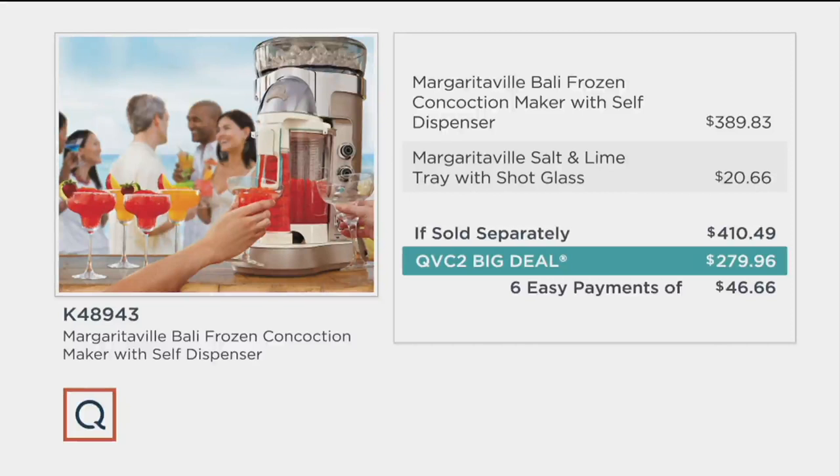Last year it sold out. This year we have it back and we have it on six easy payments of $46.66. Margaritas, daiquiris, smoothies and more when you get the Margaritaville Balley. This Balley model is the only Margaritaville with combined auto-dispensing and auto-refreshing features.